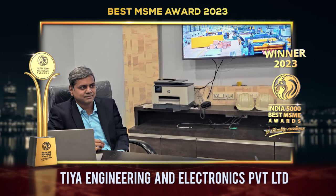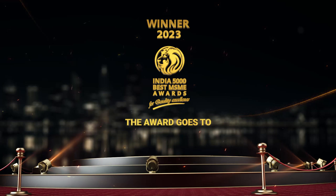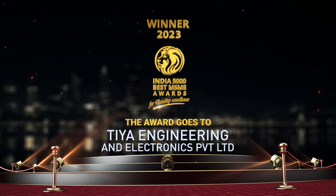The India 5000 Best MSME Awards 2023 for quality excellence goes to TIA Engineering and Electronics Private Limited.